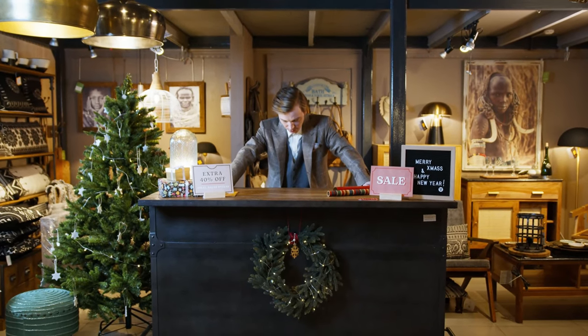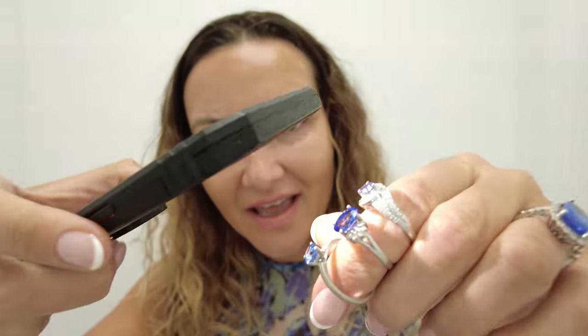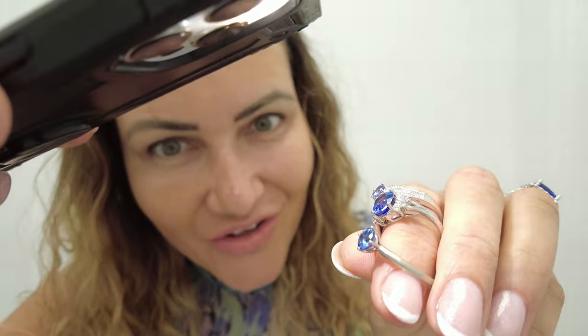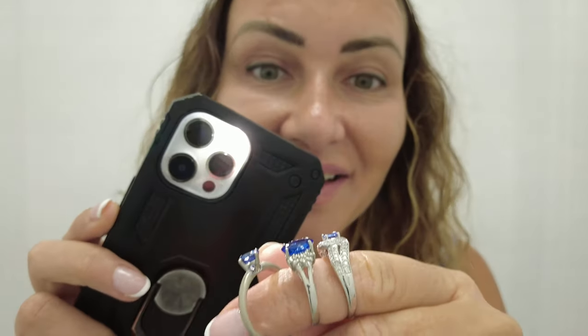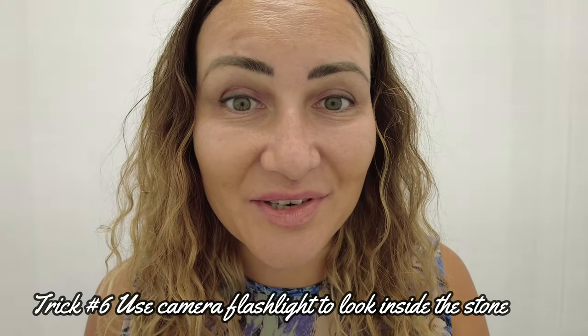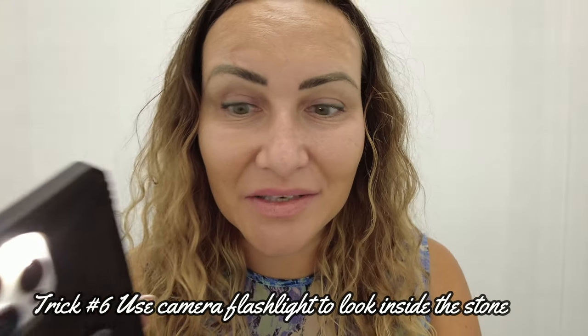If you are shopping for a Tanzanite in store, get your phone flash out, pinpoint it to the stone, and try to look inside the stone. The flash on the camera is very, very strong, so you'll be able to see anything that's going on inside the stone very easily. Why is this a trick? Because if you have any fractures or blemishes inside, you'll be able to see it with just the flash.